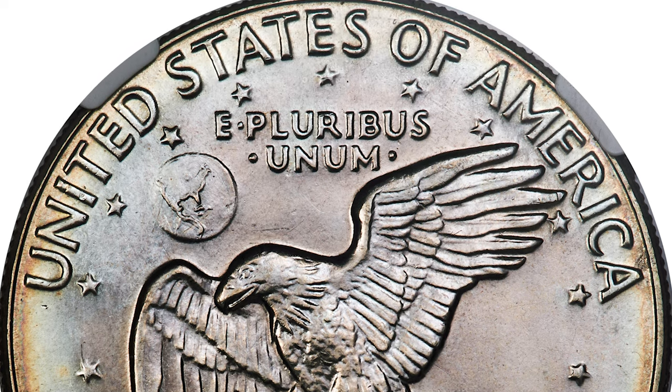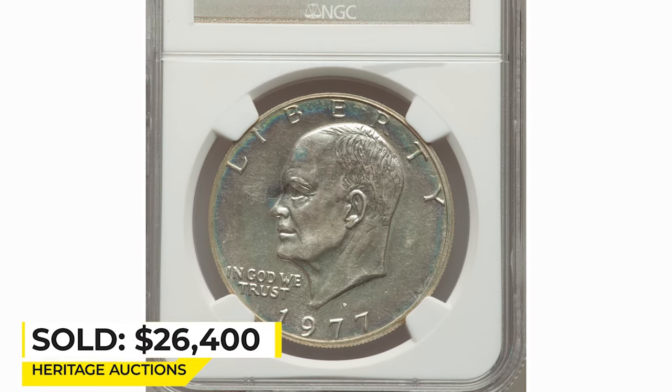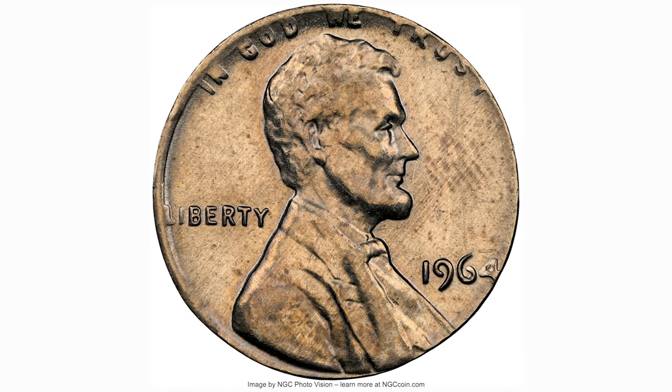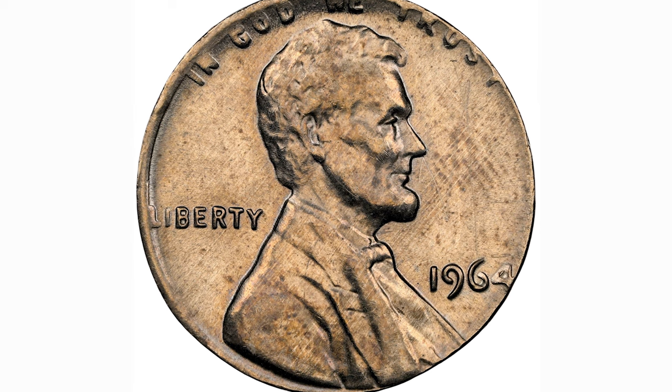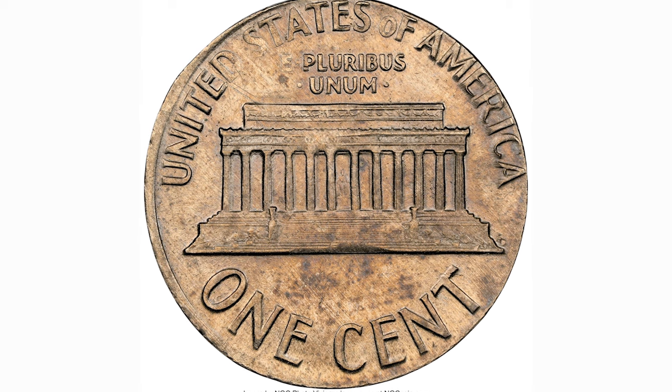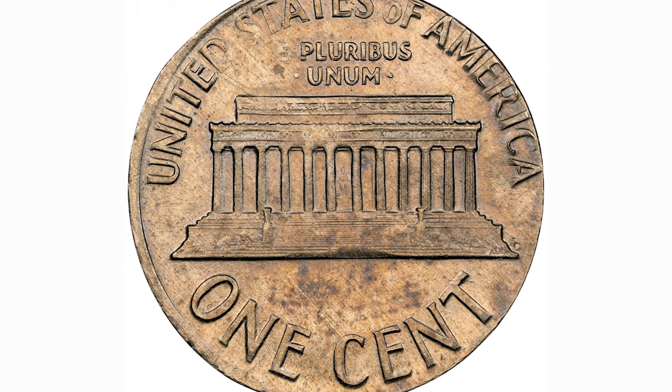Sold on January 12, 2023 for $26,400 at Heritage Auctions. This is an error penny — a 1964 Lincoln cent struck on a Roosevelt dime planchet. Likely a cleaned coin with the obverse scratched, NGC assigned uncirculated details.